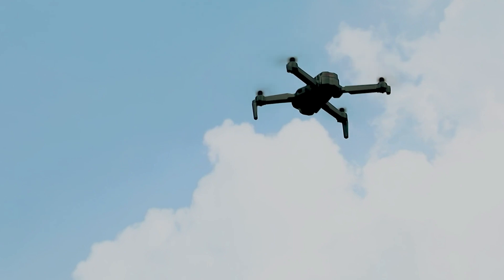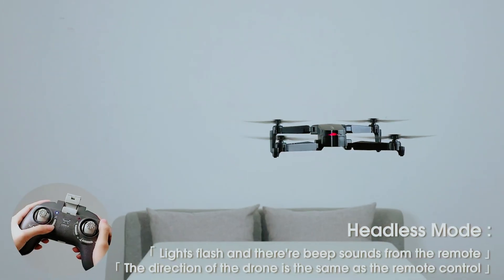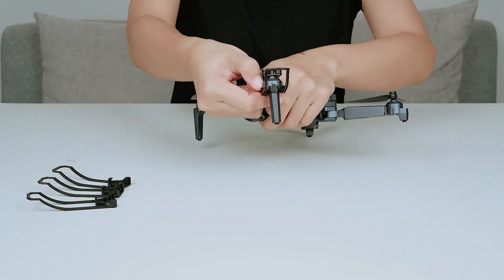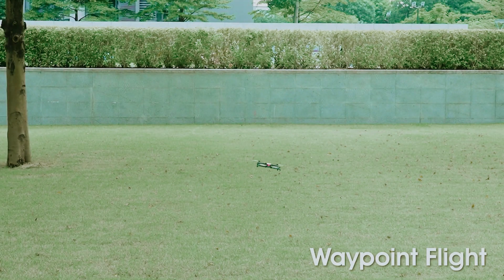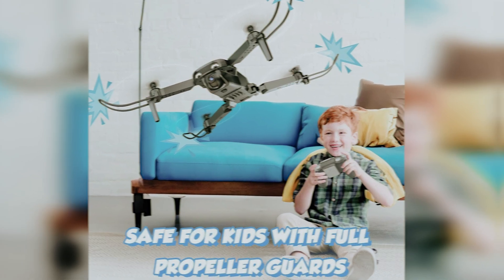Packed with two intelligent batteries, you get an incredible 26 minutes of flight time, and the 100-meter control distance means more adventure with each flight. Even if you're new to drones, don't worry — one-key takeoff and landing is a breeze. Beginners will love the headless mode, speed adjustment, and altitude hold features. Hand gesture control makes snapping selfies easier than ever. Want aerial stunts? The NH525 has you covered with 360-degree flips and high-speed rotation.